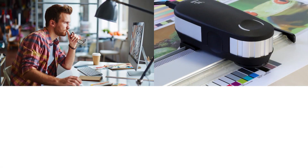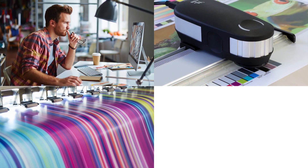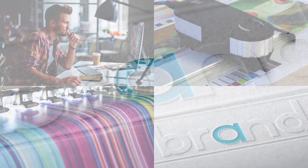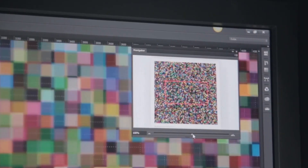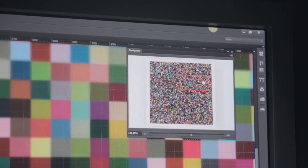ColorGate solutions create a reference state that can be accessed at any time, even with changed production conditions. This ensures precise color reproduction and color consistency. Industrial printing solutions are supplemented by ColorGate's color measurement and ICC profiling tools.